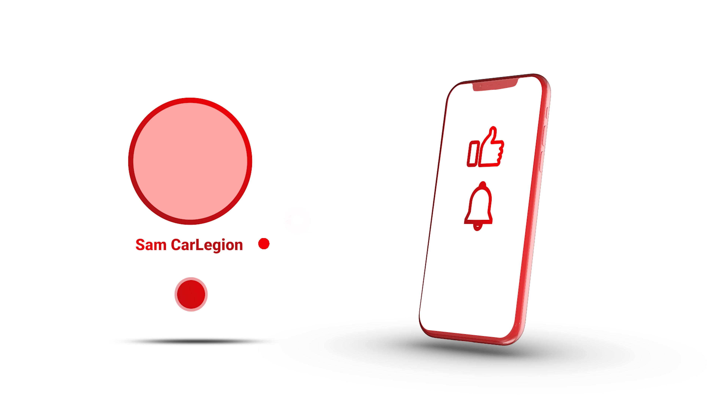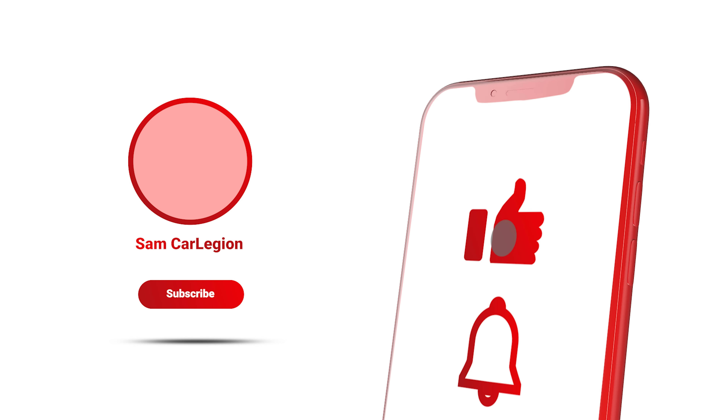If you like this video, don't forget to subscribe and hit the notification bell, and check out my other videos on my channel.